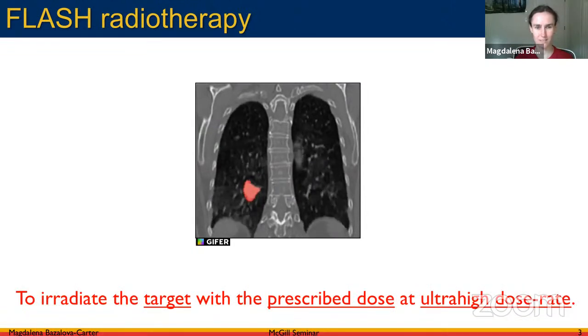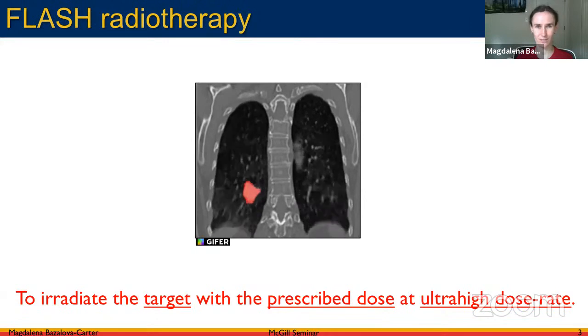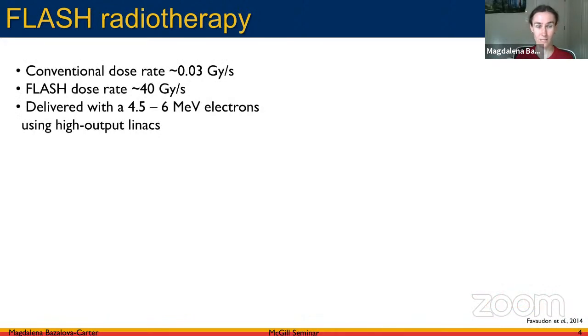Flash radiation therapy, while the concept sounds really intriguing and exciting — and some people think it might revolutionize radiation therapy — there's still a lot we don't know about it. There are studies about delivering radiation in an ultra-high dose rate fashion dating back to the 1960s.